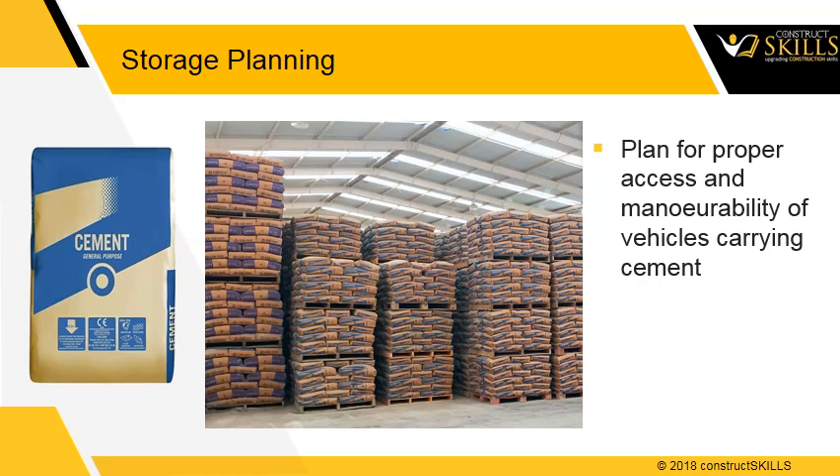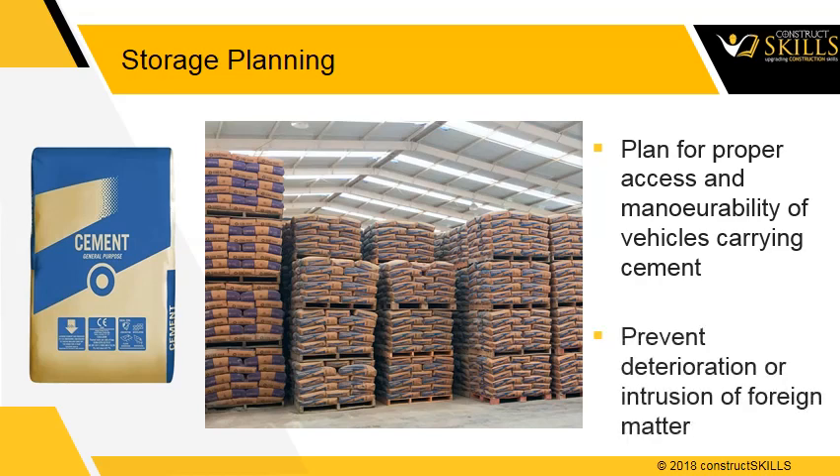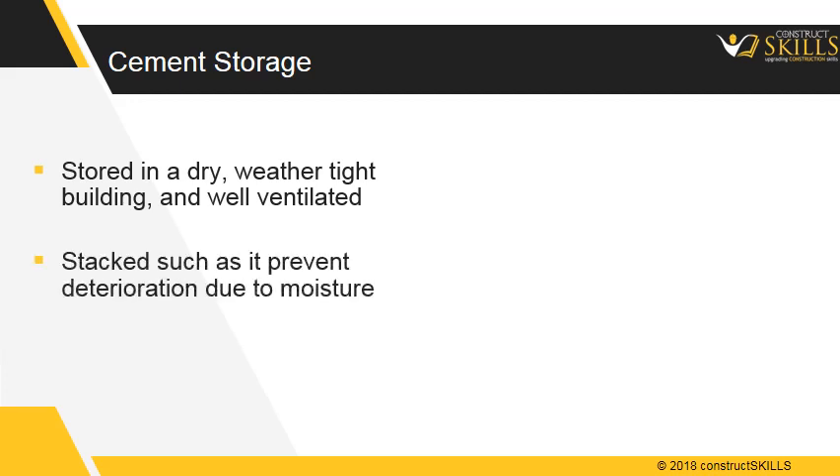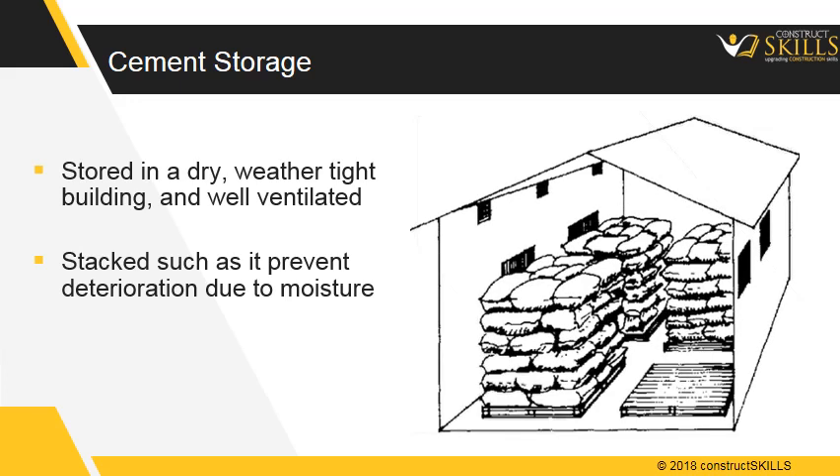Material should be stored such that there is no deterioration or intrusion of foreign matter, which would affect the quality of cement. Cement should be stored in a dry, weather-tight, and well-ventilated building. It should be stacked such that it prevents deterioration due to moisture. The building should have a minimal number of doors and windows.